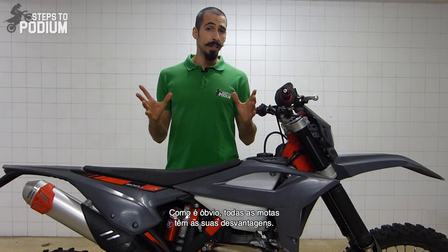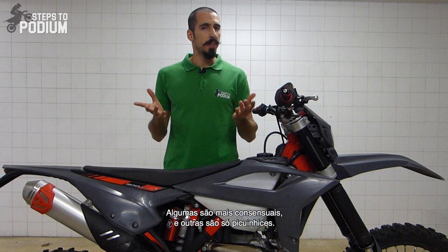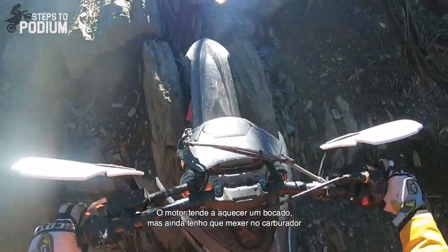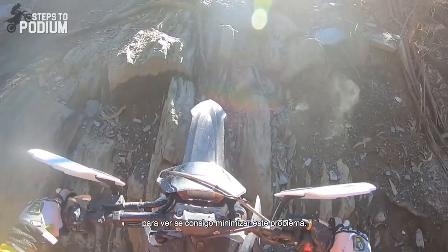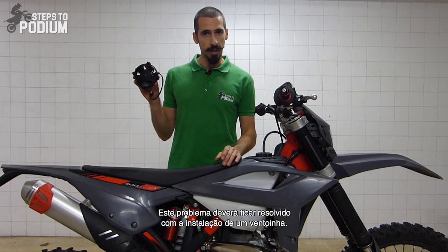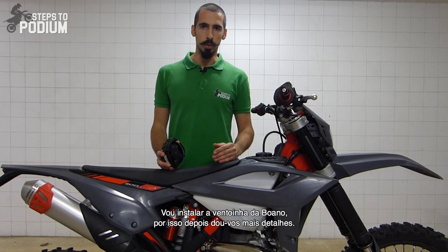Obviously, all bikes have downsides — some of them on a broader spectrum and other ones can be seen as nitpicks. Regarding the engine, it tends to heat up quite a lot, but I still have to fiddle with the carburetor adjustments to see if I can minimize this issue. This problem should be fixed with the installation of a fan. I'll be installing the fan from Boano, so I'll let you know more about it on the long-term review.